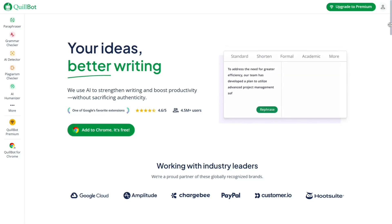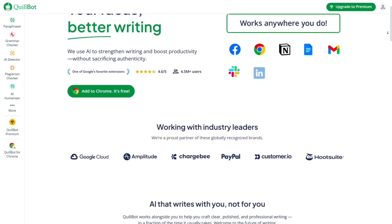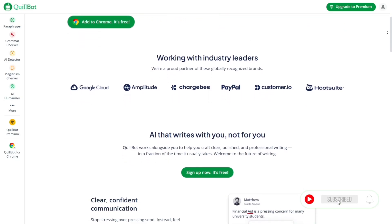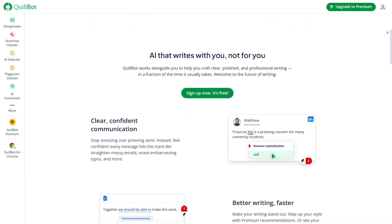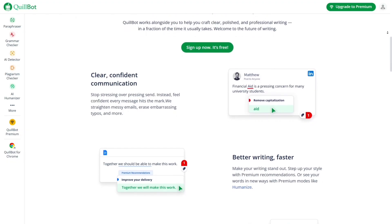Hey there, guys! Welcome back to the channel! In today's video, we're diving into a full review of the Quillbot Grammar Checker. If you're someone who writes regularly, creates content, or just wants to level up your writing, this might be the perfect tool for you. Before we get started, make sure to hit that like button, subscribe, and tap the bell so you don't miss any new videos I drop. Now, let's skip the fluff and get right into the good stuff.